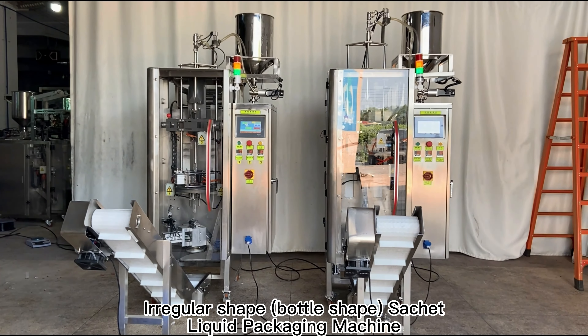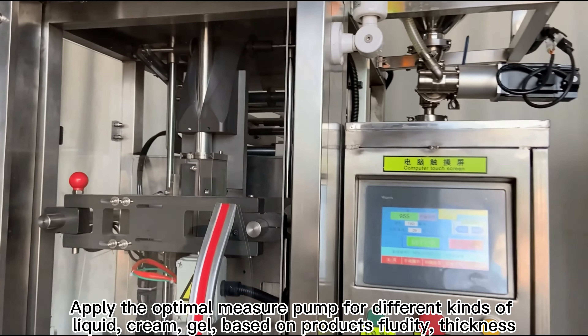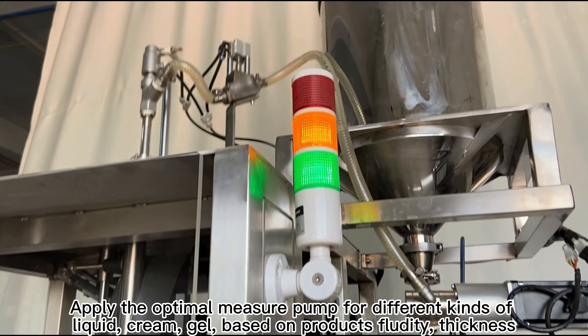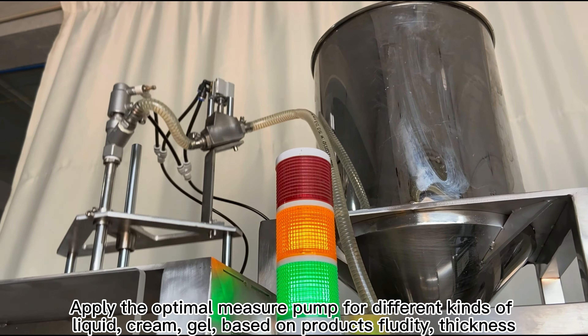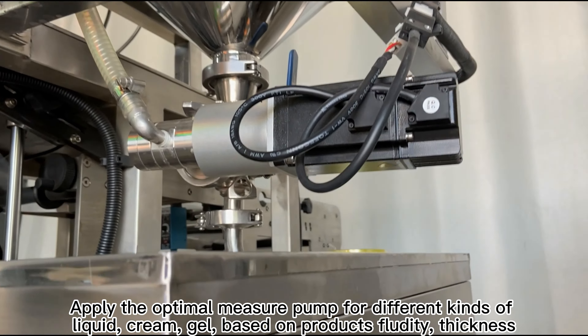Irregular shape bottle shape sachet liquid packaging machine. Apply the optimal measure pump for different kinds of liquid, cream, gel, based on products' fluidity, thickness, etc.